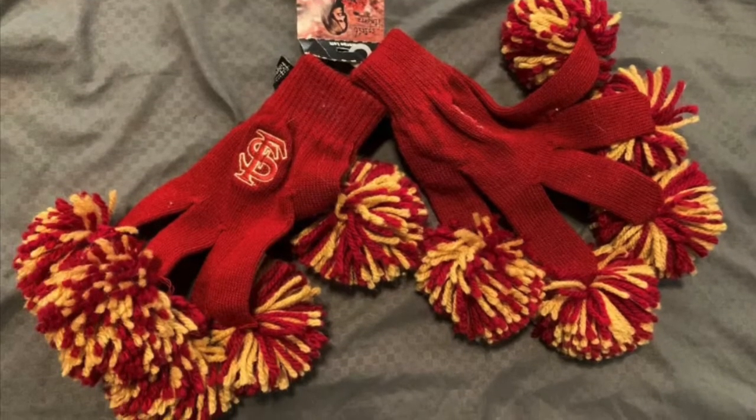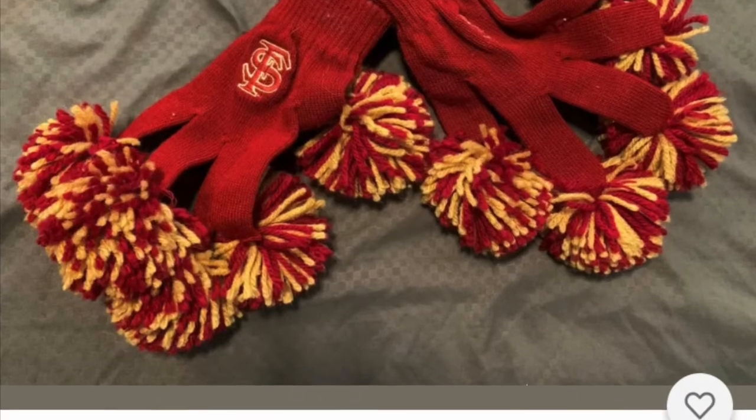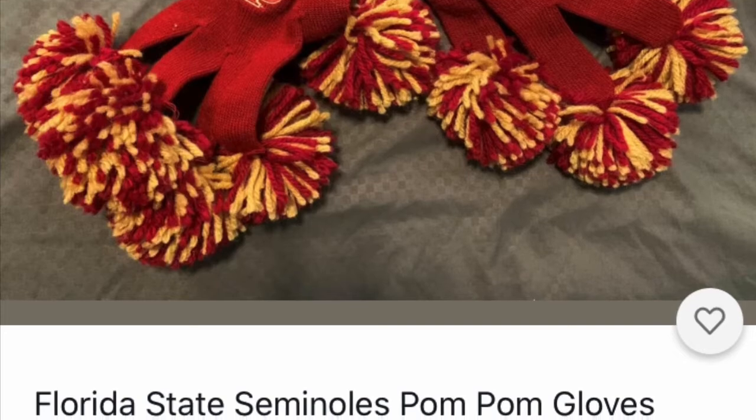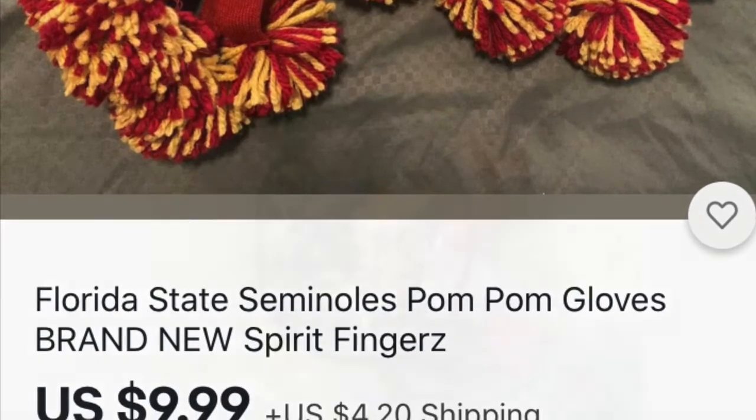If it's cold where you are, what about college pom-poms? This one is Florida State, but maybe you need one from Connecticut or Iowa. Just look them up — put in your state name and look for pom-poms. It's a very fun gift.